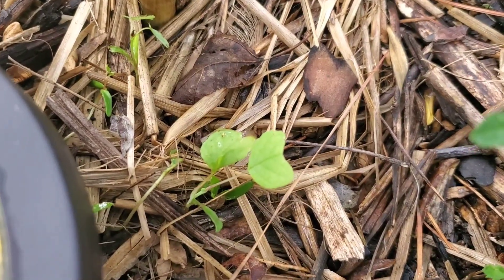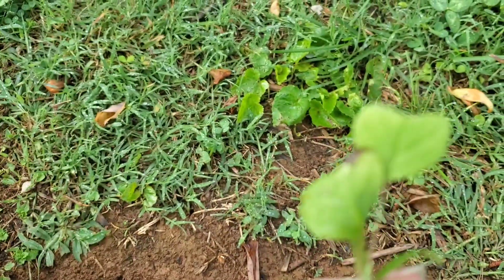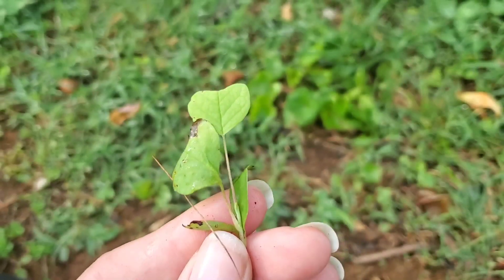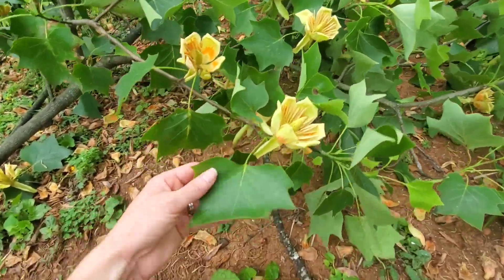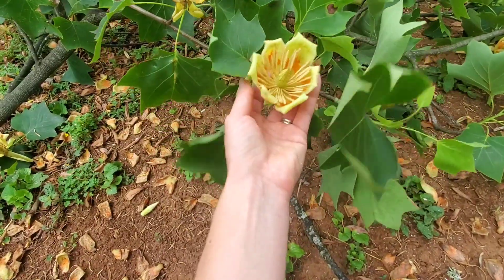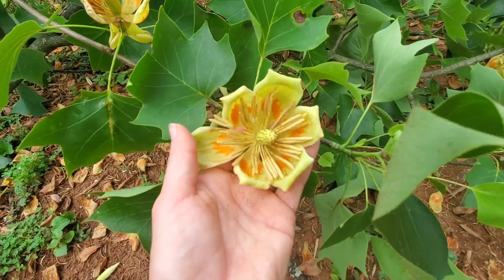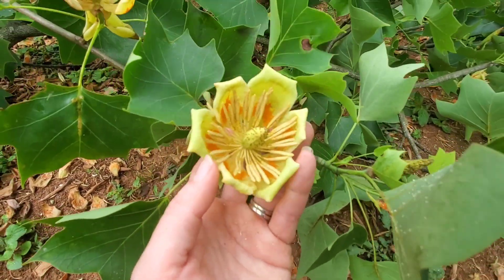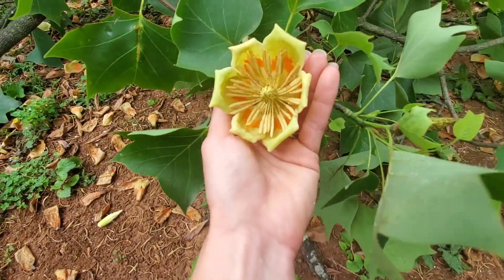I just found a tulip poplar seedling. That's what it looks like when it's little. Here are the leaves on a mature tulip poplar — it's our state tree of Tennessee. They're throughout multiple states and they're beautiful; the flowers on them are beautiful. That's the leaf shape, and there are the flowers.